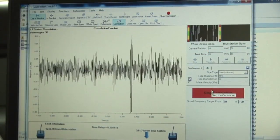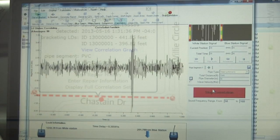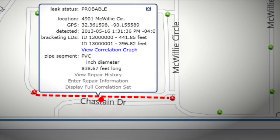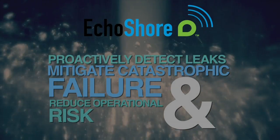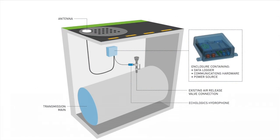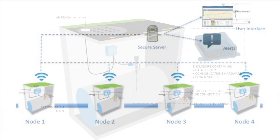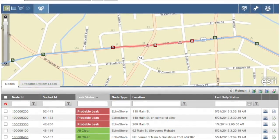By continuously monitoring selected transmission mains and alerting you of detected leaks and transient events, the Echo Shore system improves your ability to accurately and efficiently locate and repair leaks. This reduces operational risk by catching leaks before they escalate to a catastrophic transmission main failure. Its leak detection capabilities are based on next-generation Leak Finder RT technology and advanced proprietary algorithms.